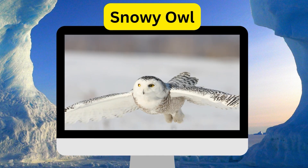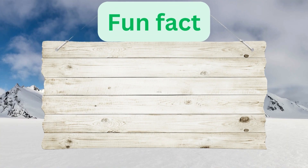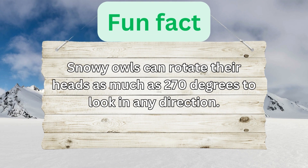Snowy Owl. Snowy owls can rotate their heads as much as 270 degrees to look in any direction.